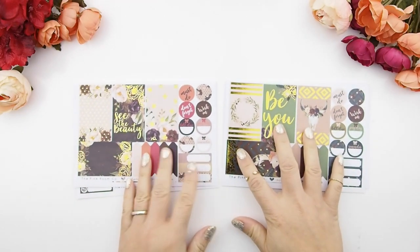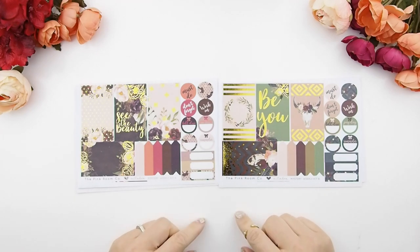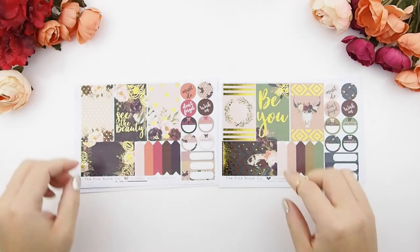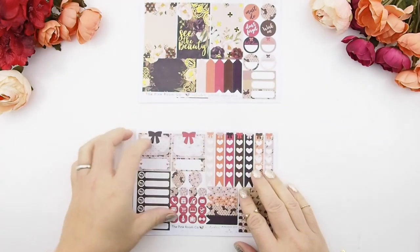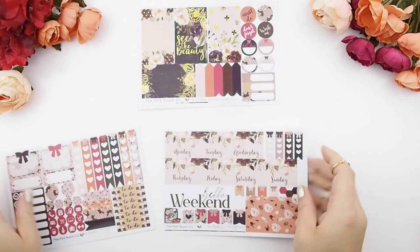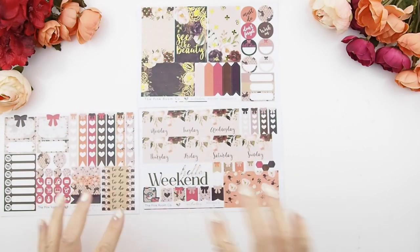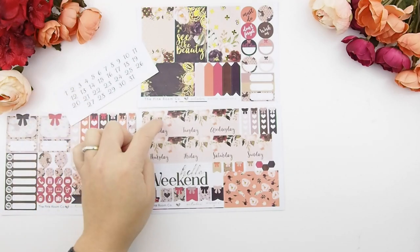Here is weekly kit A and mystery kit B. Kit A is a warmer tone, whereas kit B is a cooler tone. However, if you want to do a no-white-space spread, you could combine the two kits together to make one huge spread. Each weekly kit on its own is good for a white-space spread.